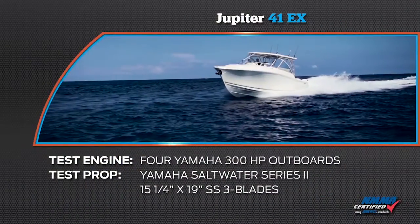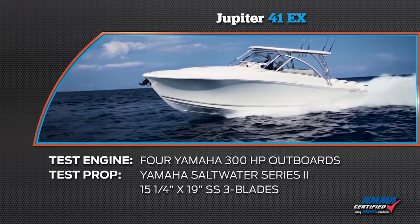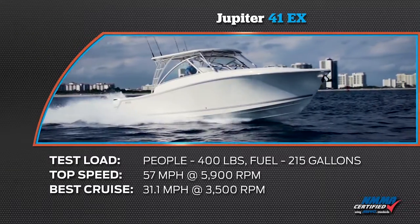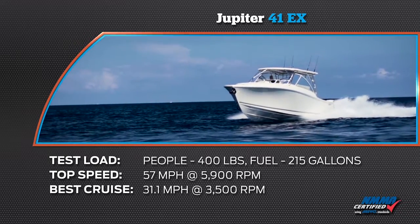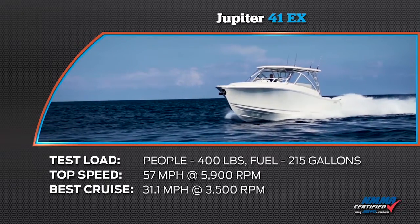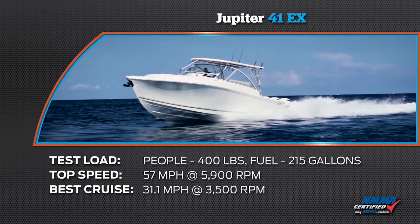Take a look at the results of the testing. Our test boat was equipped with four Yamaha 300 horsepower outboards. Our test props were Yamaha Saltwater Series 2, 15 and a quarter by 19 inch stainless steel 3 blades. We had a test load of 400 pounds of passengers and 215 gallons of fuel. We reached a top speed of 57 miles per hour at 5900 RPM. Our most economical cruise speed was 31.1 miles per hour at 3500 RPM, while burning 35.2 gallons of fuel per hour.